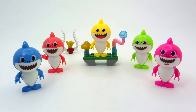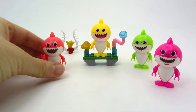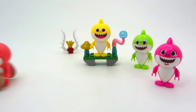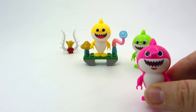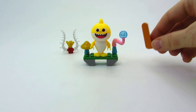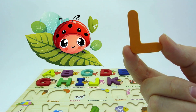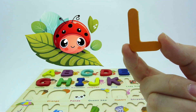Wow! It's the shark family! Here's daddy shark, grandpa shark, mommy shark, grandma shark! And we found another letter! It's the letter L! L is for ladybug!